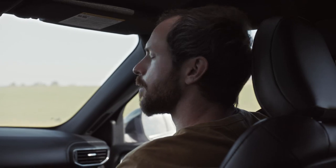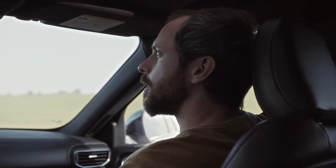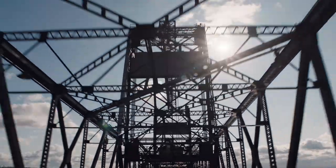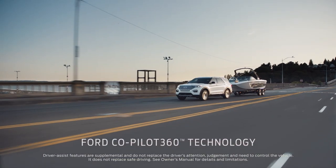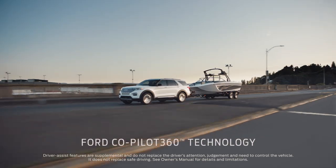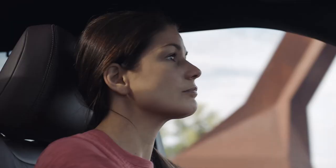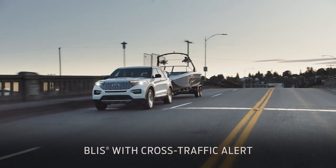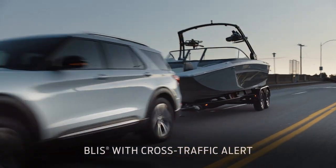We live in a really distracted world, and we can control what we do in our own vehicles, but we can't control what people do in their vehicles around us. The Ford Co-Pilot 360 is a grouping of features designed to increase the confidence that the driver has. I use these features all the time, especially BLISS — it's always nice to know if somebody's there. That gives me peace of mind when I'm driving.